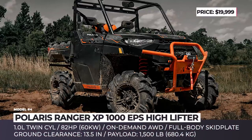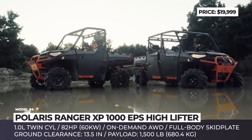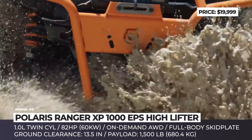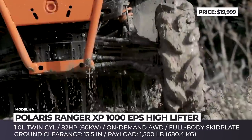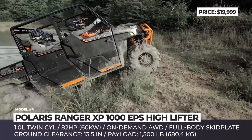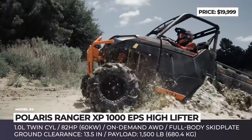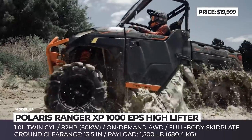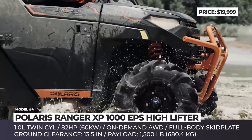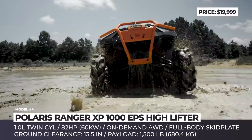Polaris Ranger XP1000 EPS High Lifter. On the market for almost 65 years, Polaris is an American manufacturer of recreational and utility off-road vehicles. Currently, the company offers three side-by-side and two ATV series. One of the most capable off-roaders from Polaris is the special edition Ranger XP1000 EPS High Lifter, available in two-seater and four-seater configurations. The side-by-side is built to conquer deep mud and buggy terrain, as it rides on massive 20-inch Outlaw II tires and boasts 13.5 inches of ground clearance and 11 inches of suspension travel.